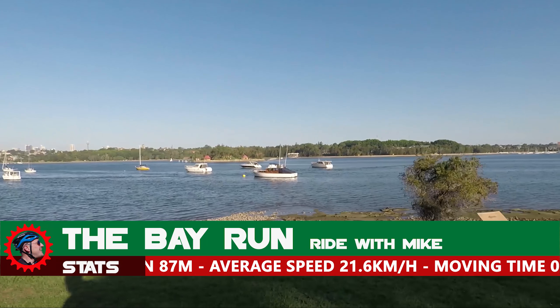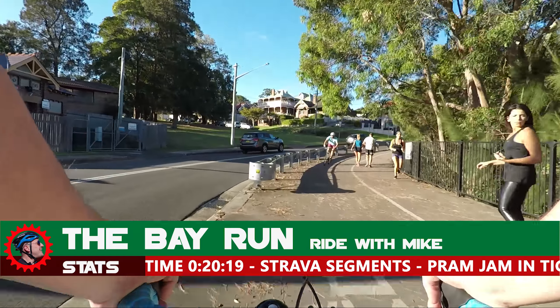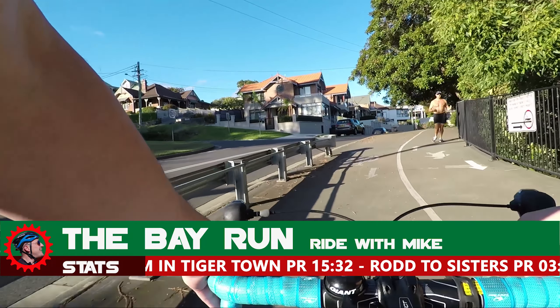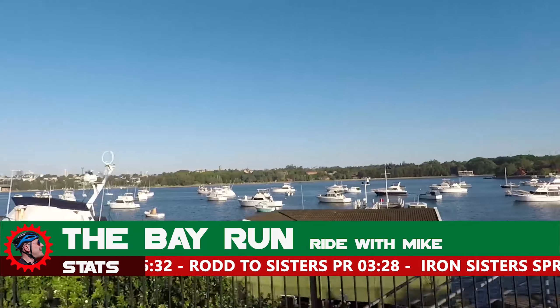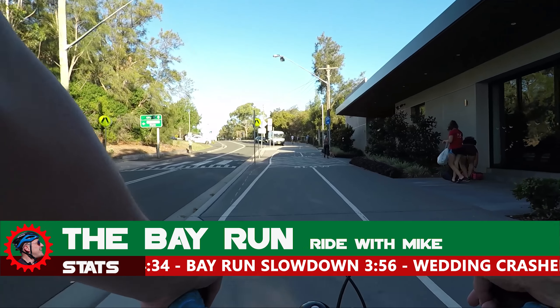Now in its 15th year, the Bayrun Fun Run is an annual local community event held in August. It aims to inspire the local community to get out and participate in the name of exercise and raise money for local schools. The 2017 event was the most popular so far, attracting more than 2000 walkers and runners.